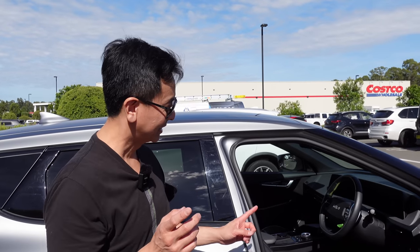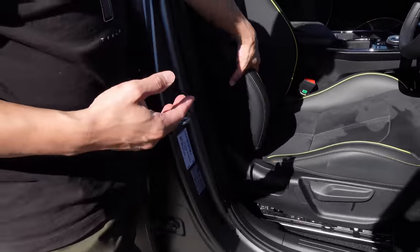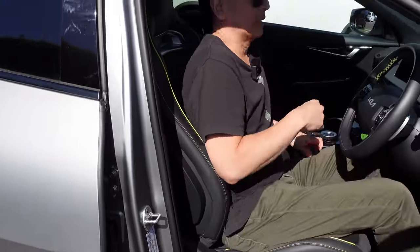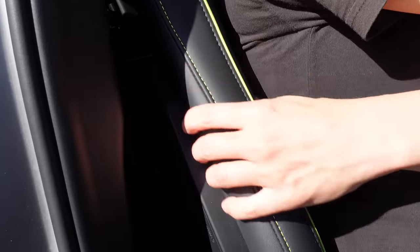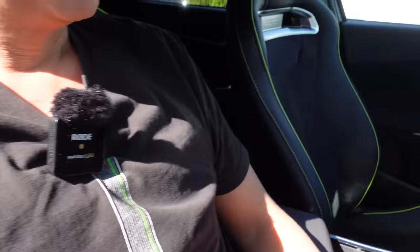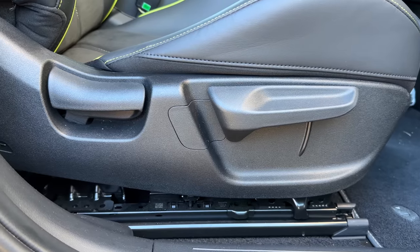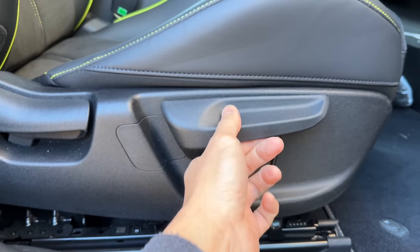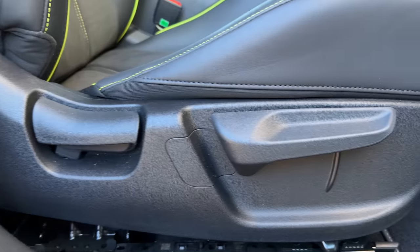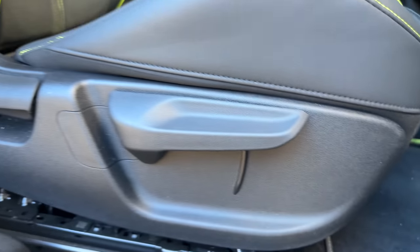Quickly showing the bucket seats — another feature of the EV6 GT. You really sink into them; the side supports hug you, making it very much a performance vehicle. Passenger side has bucket seats too. Interestingly, the seat controls are old-school manual — not powered — so you pull a latch to move the seat back and forth.